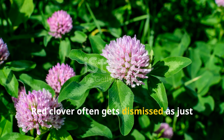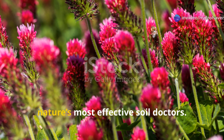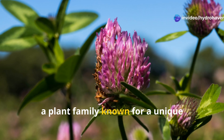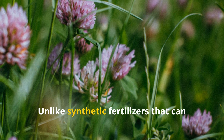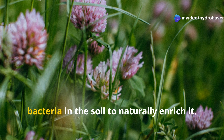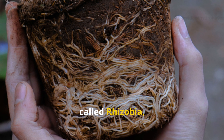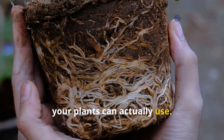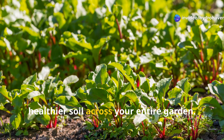Red clover often gets dismissed as just another nuisance in the lawn or veggie bed, but this so-called weed is one of nature's most effective soil doctors. Red clover is a legume — a plant family known for a unique superpower: fixing nitrogen from the air and storing it in the soil. Unlike synthetic fertilizers that can disrupt soil microbiology, red clover partners with beneficial bacteria called rhizobia, which form nodules on the clover's roots and convert atmospheric nitrogen into forms your plants can actually use. This process lays the foundation for healthier soil across your entire garden.